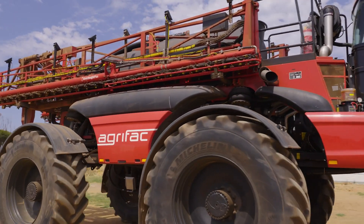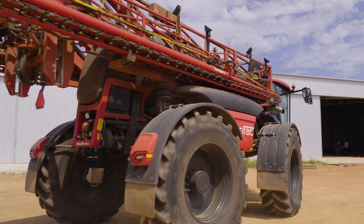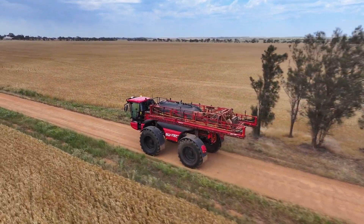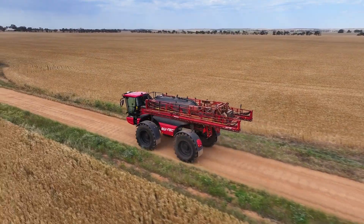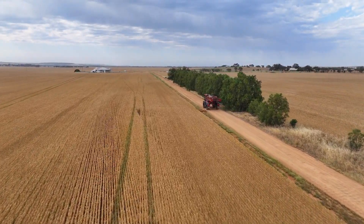The sprayer leaves in the morning, goes spraying all day long, it doesn't have to stop, it doesn't have to get refilled. The work rate increases dramatically, which allows us to be more particular about when we go spraying, and it also reduces the amount of labour we need in order to do that job.